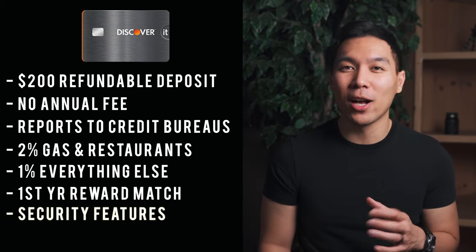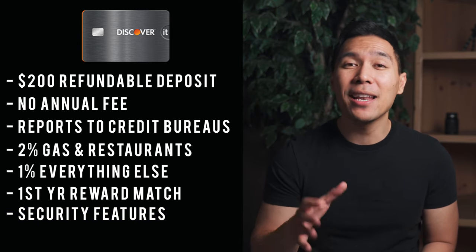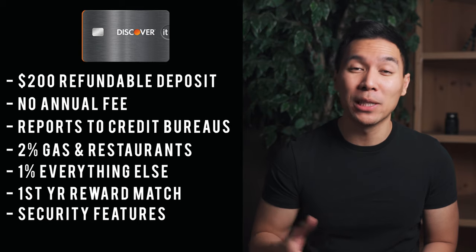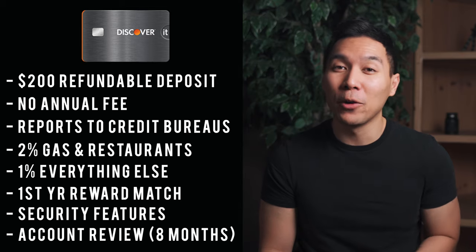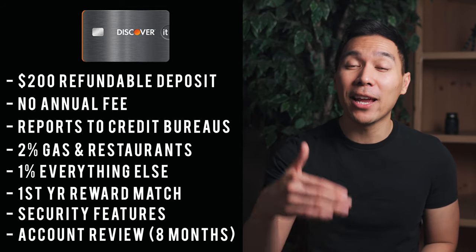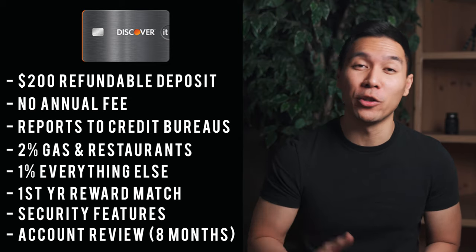Since this card is treated like a regular credit card, you have zero fraud liability, security alerts, and the ability to freeze your account if you misplace your card. Discover will also automatically review your account 8 months after you've had the card to see if they can transition you to a regular line of credit, and if eligible they'll refund your $200 deposit. You can also apply for pre-approval on the Discover website without any negative effect on your credit score.